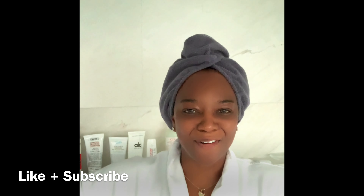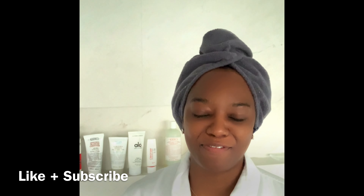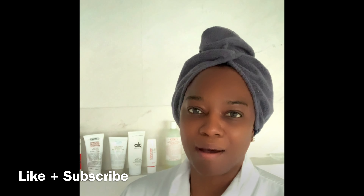Hey, hey ladies, welcome to my shower. I wanted to show you all some of my favorite body care products that I feel you all can experiment with if you want to try something new and different that's really going to bring some results with your skin.